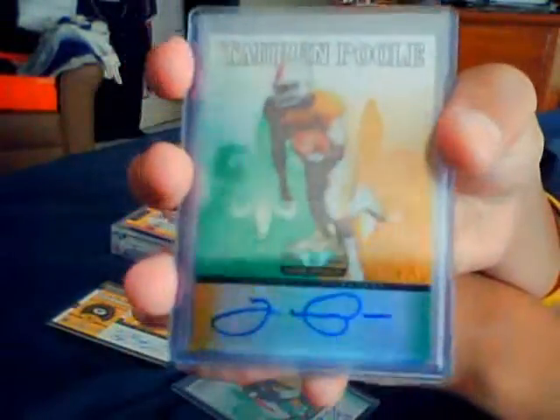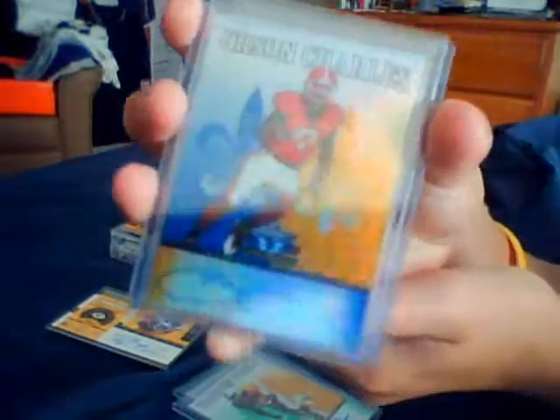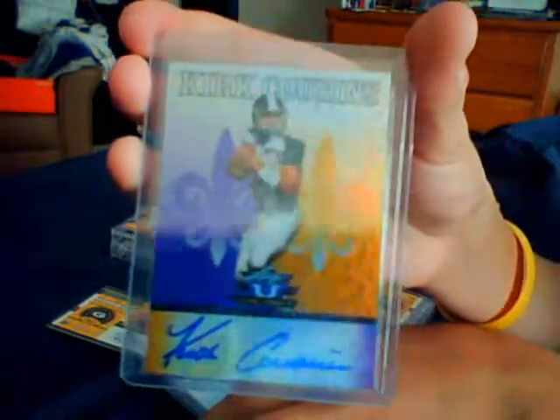You've got a Whitney Marselius autograph, a Terran Poole autograph from Tennessee, an Orson Charles autograph numbered to 99. Then your best card out of this is the Kirk Cousins autograph numbered to 25. So you've probably got your money back in that pack, most likely. It's the worst pack.